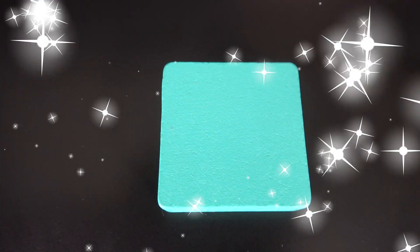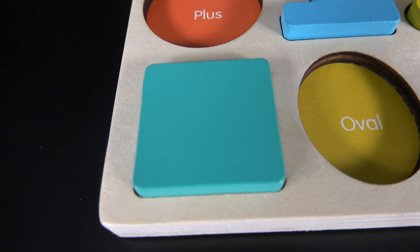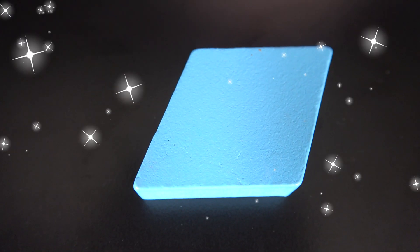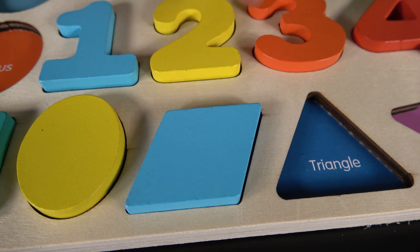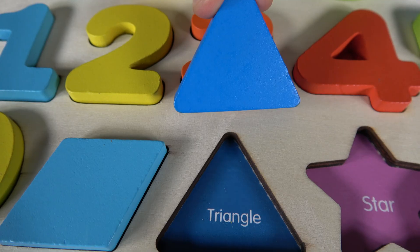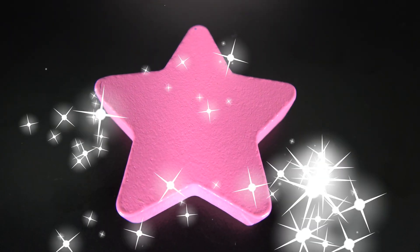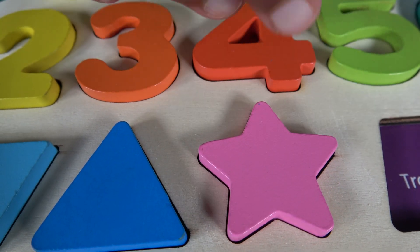This is a square. This square will go here. Square. Oval. The oval will go here. Oval. This is a parallelogram. This parallelogram will go here. Parallelogram. This is a triangle. The triangle will go here. Triangle. This is a star. A star will go here. Star.